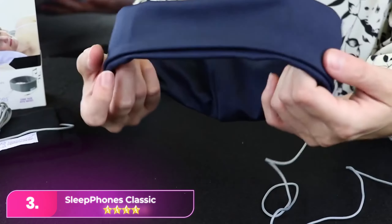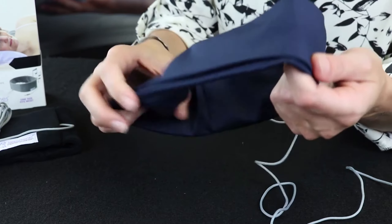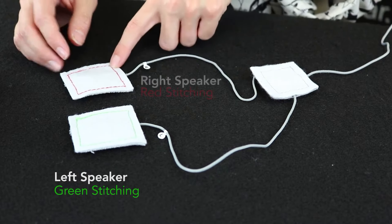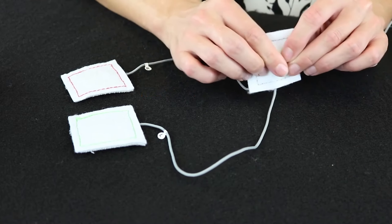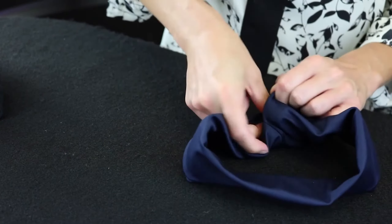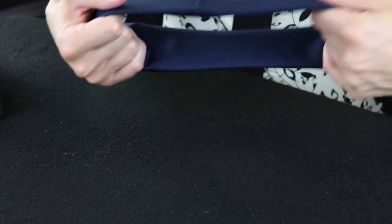Number three: Sleep Phones Classic. The Sleep Phones Classic offers a budget-friendly alternative for those interested in the Sleep Phones Effortless. Made of the same breathable, hypoallergenic fabric, it comes in a wired form. While lacking Bluetooth and wireless charging, it's priced lower. With a four-foot flexible cord, staying connected to your phone is convenient, making it a suitable option for those comfortable with a wired connection.